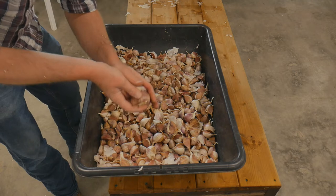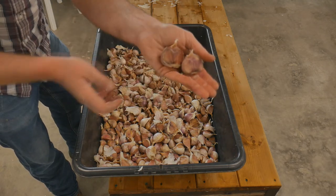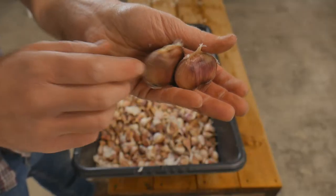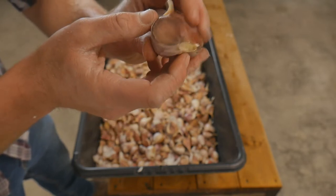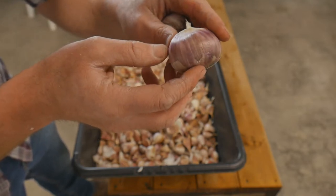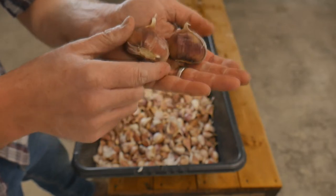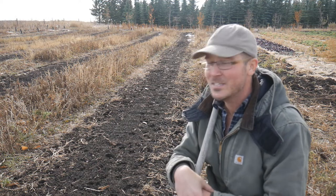I just wanted to show you guys these — just two garlic cloves here. Look at how big that one is. Pretty much the same size as some of the tulip bulbs we're planting here. Pretty crazy. Welcome to our garlic patch for 2022!